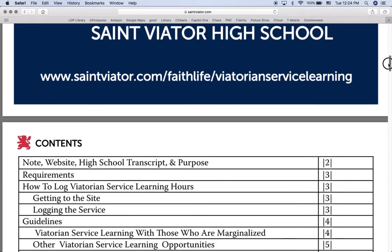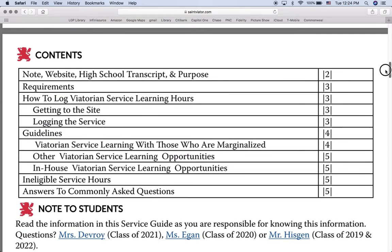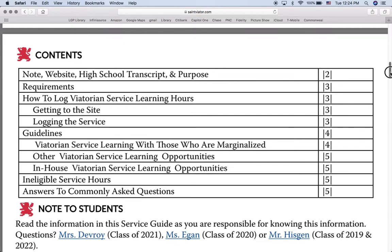This is the Service Handbook for this year, and you can go through everything in terms of how to log it, how to find service, the difference between marginalized service, other service, and in-house service, what counts as service, what does not count as service, and everything in between.